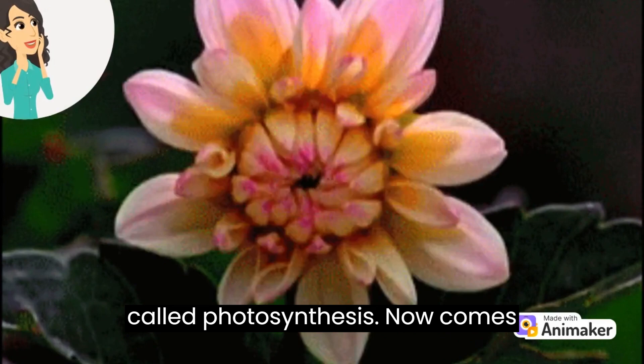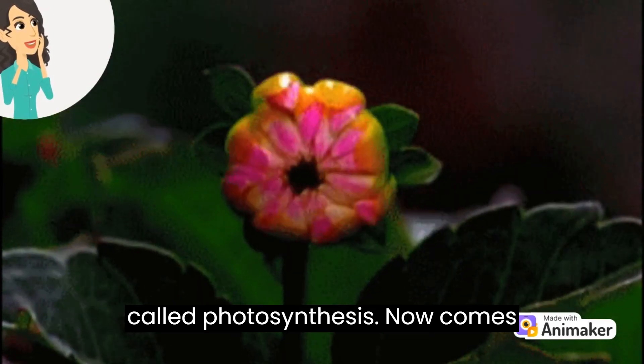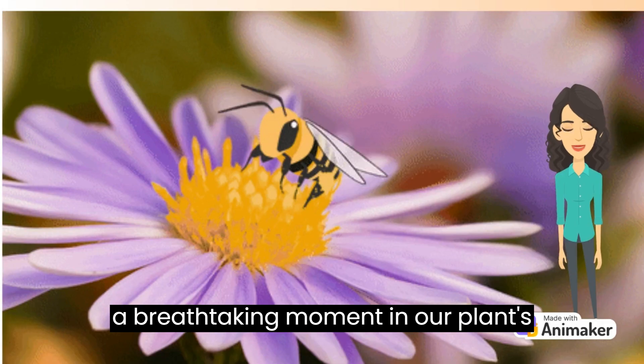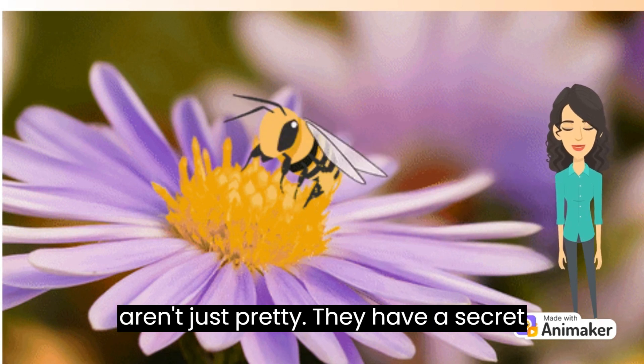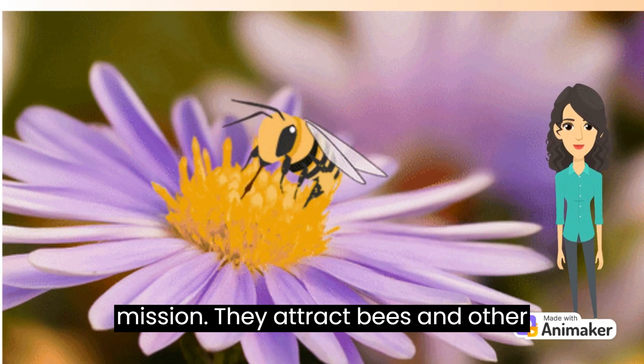Now comes a breathtaking moment in our plant's life — flowering. These flowers aren't just pretty; they have a secret mission. They attract bees and other pollinators to help them make seeds.